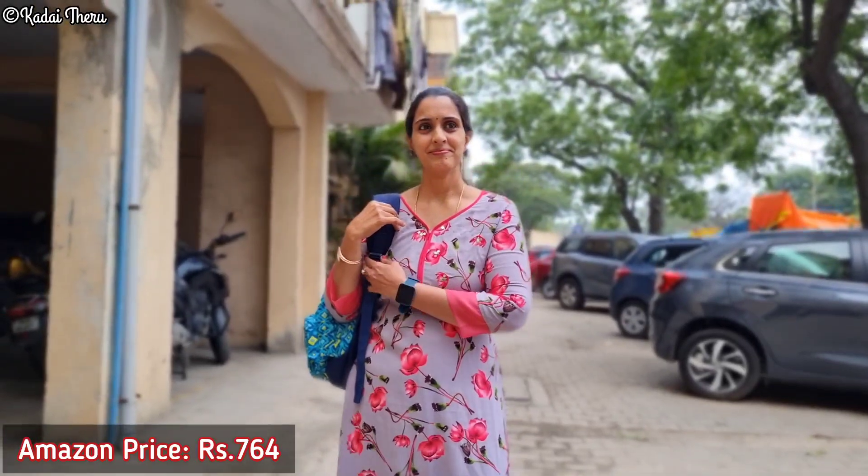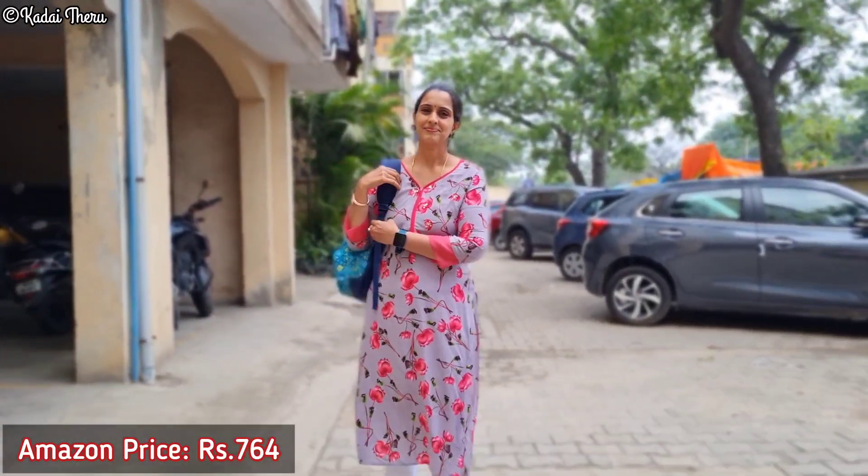If you wear it on Friday, you can wear it to college or the office. If you don't want to travel, this is a best outfit.